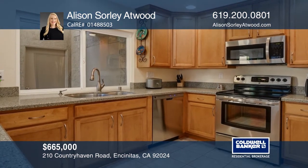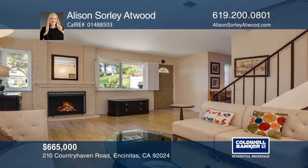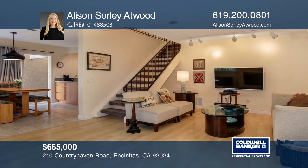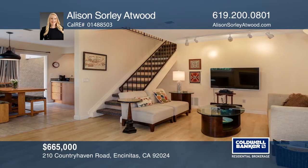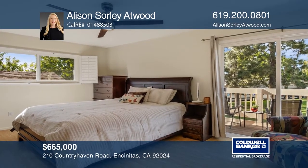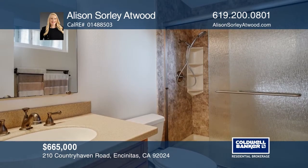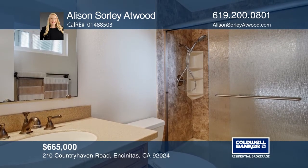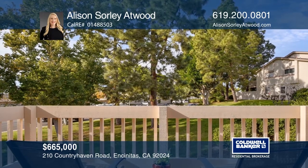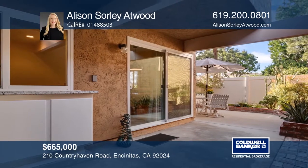This beautiful three-bedroom, two-and-one-half bath townhome overlooks the Greenbelt. The upgraded kitchen offers granite counters, stainless steel appliances, and ample cabinetry. The home features dual-pane windows, plantation shutters, fresh paint, and recently installed carpet. The master suite features a walk-in closet and a balcony with views. You'll enjoy the private patio with a bar area. Complex amenities include a pool, tennis courts, a clubhouse, and a playground. Allison Sorley-Atwood has the keys to your new home. Call today!